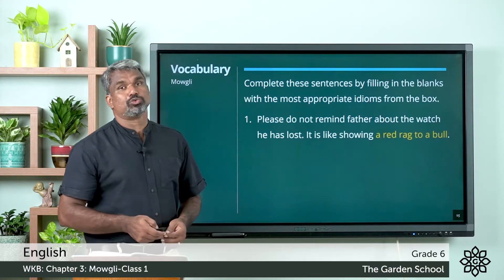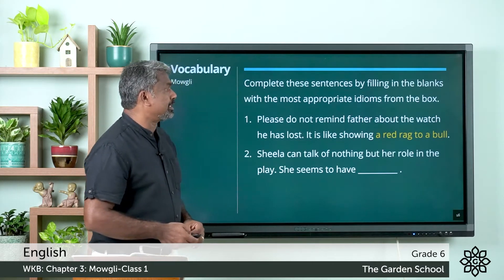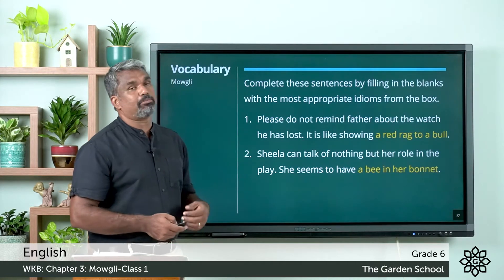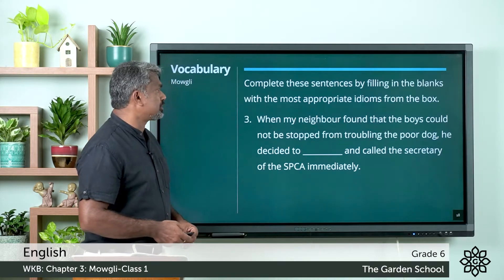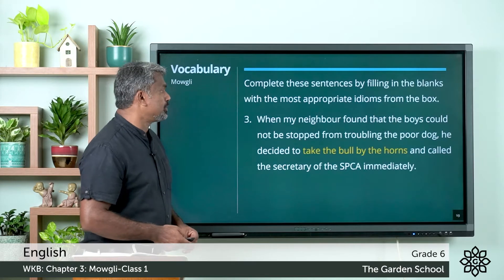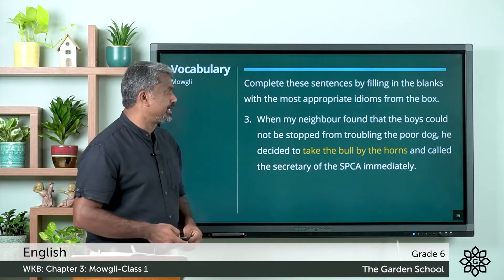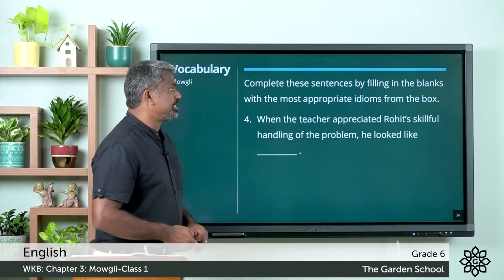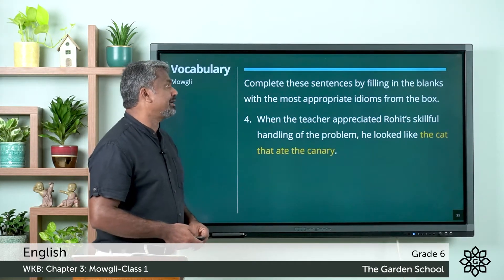— a red rag to a bull. Question number two: Sheila can talk of nothing but her role in the play — she seems to have a bee in her bonnet. Third one: when my neighbor found that the boys could not be stopped from troubling the poor dog, he decided to take the bull by the horns and call the secretary of the SPCA immediately.